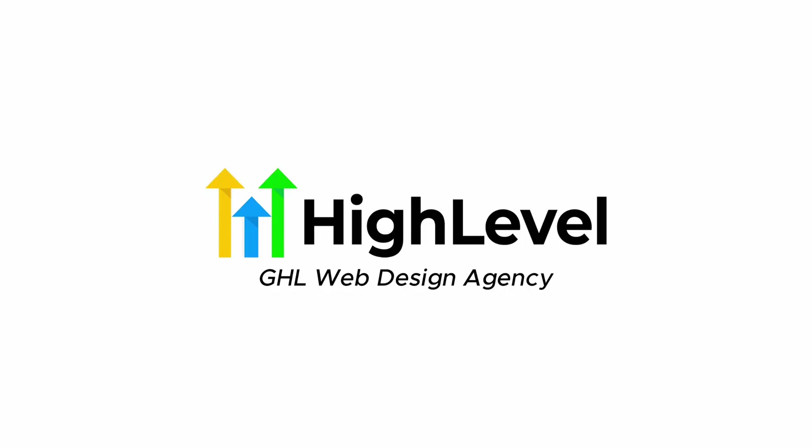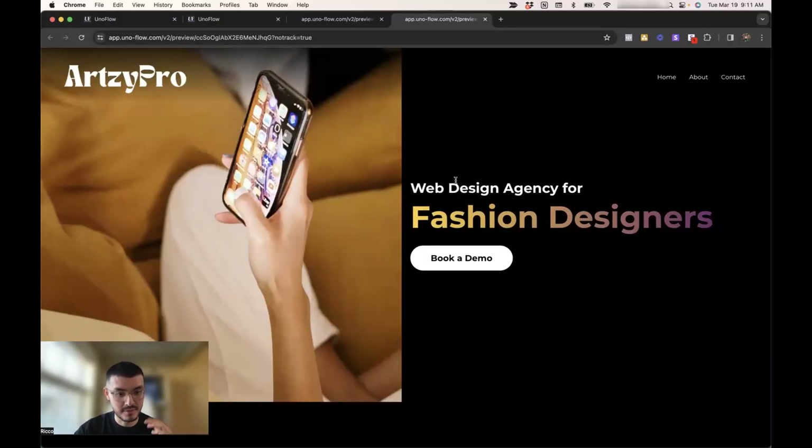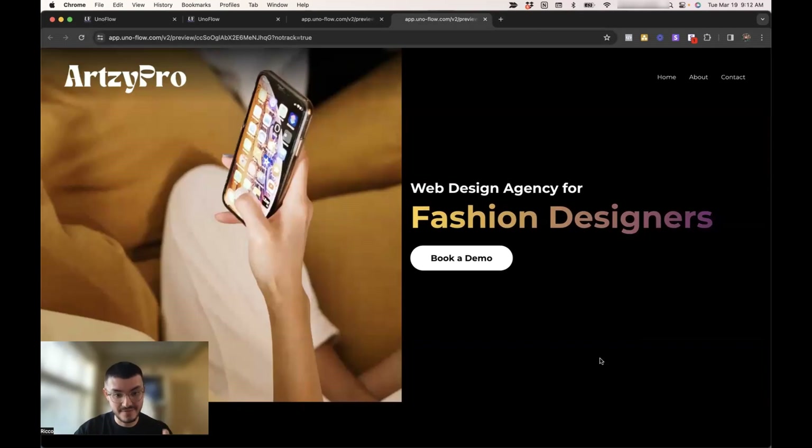So today I'm going to show you a few things that you can do to take your websites to the next level, stand out from the competition, and any other high-level websites out there. My name is Rico and I run a high-level web design agency helping business owners and SaaSpreuneurs that run on high-level get better websites that get them more clients. Let's jump into my computer. If you follow this step-by-step tutorial, you'll be able to take your current websites that look like this and turn them into something like this.